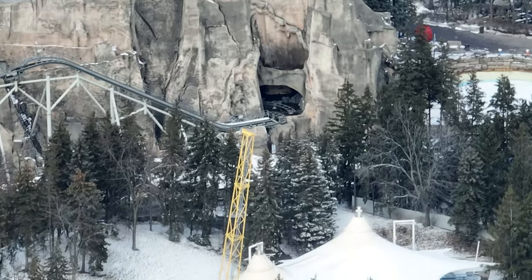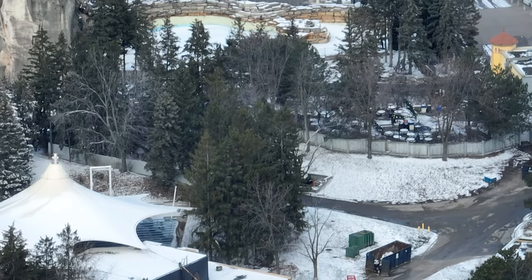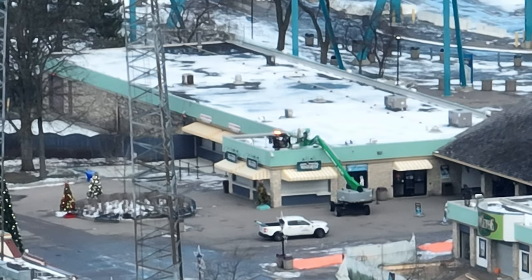I have a construction update for you guys today. Looking around the park, a lot is going on, but it's not gonna look like it to the average eye. As you can see, the two dumpsters are filling up outside of Wonder Mountain, and more items have been moved over to Kingswood.